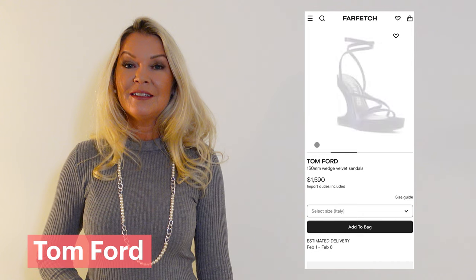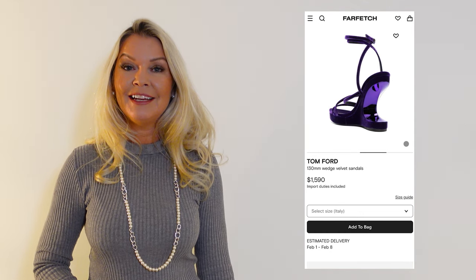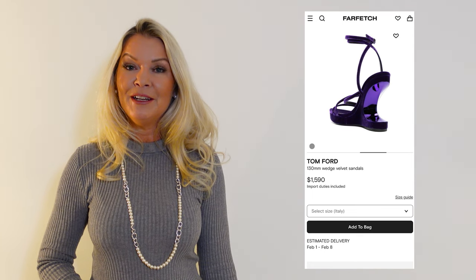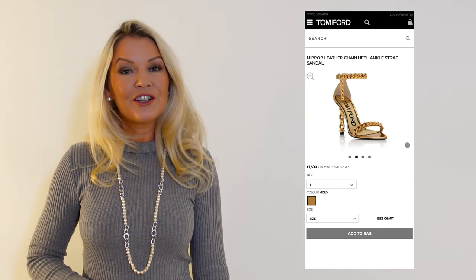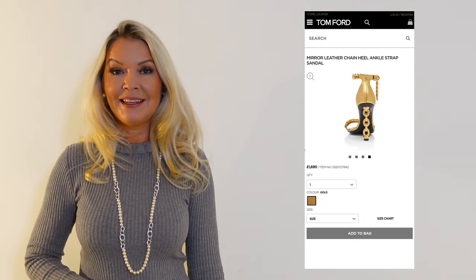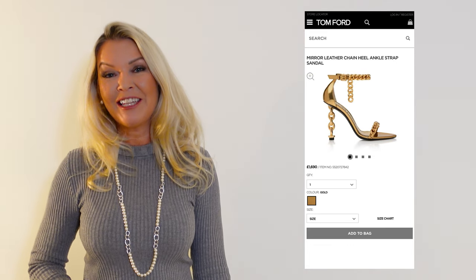While we are talking about wedges, Tom Ford launched sculptural ones with curved wedge heels that feature glossy inserts, made from velvet and available in various colors. But also check out the mirror chain heel — an ankle strap sandal that is absolutely gorgeous and available in gold and black. These, differently from the previous ones, are a strong yes for me.